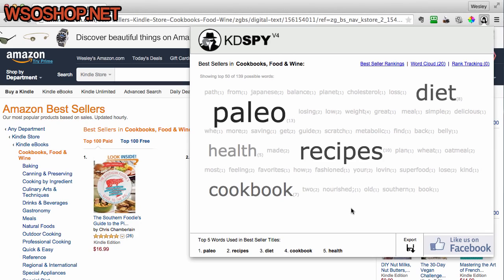What better way to perform our niche research than to find out what's already working for other Kindle publishers in this category. So if we were to try and compete with the bestsellers here, we'd be looking to write a book around Paleo recipes or Paleo diet.